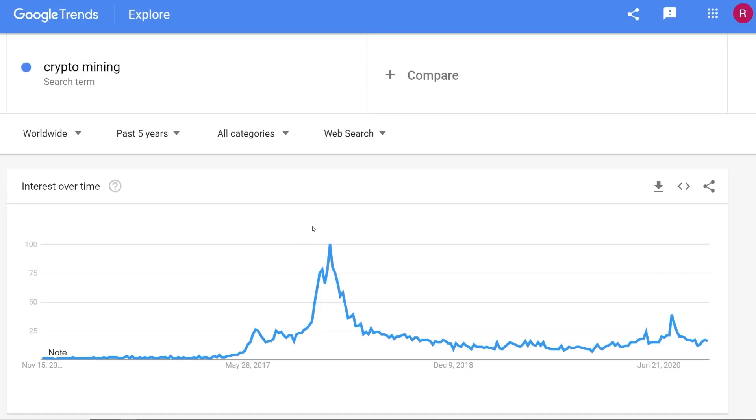I stuck with 'crypto mining' here. You can see back in 2017–2018, the search term was at 100% — the highest interest over time — and you can probably guess why: that was when Bitcoin went up to $20K. A lot of people were getting into mining, buying Bitcoin, Ethereum, all that stuff. And then of course it started to trickle down — that's when the bear market came about.